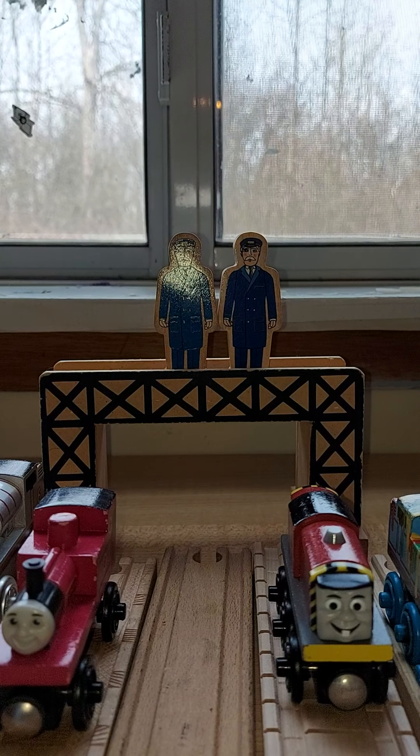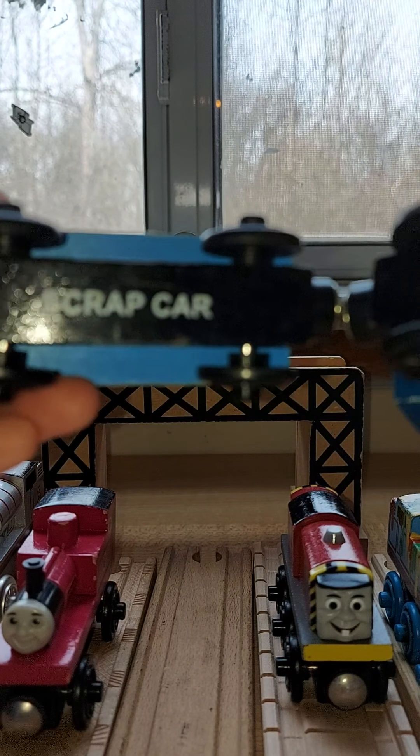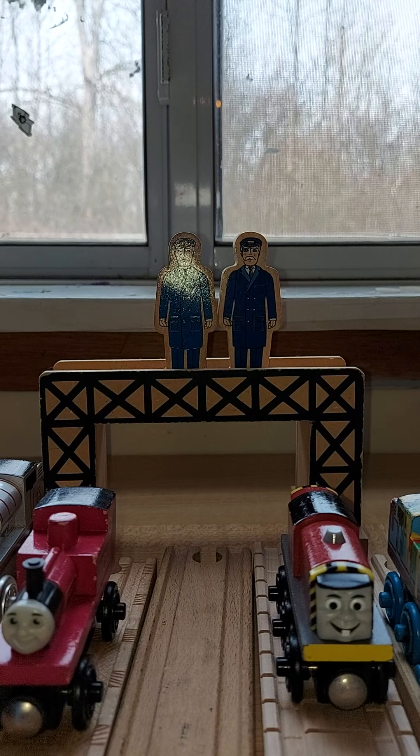They're well used — well loved by two brothers. Scrap Car and Scrap Car. So that makes them rare.